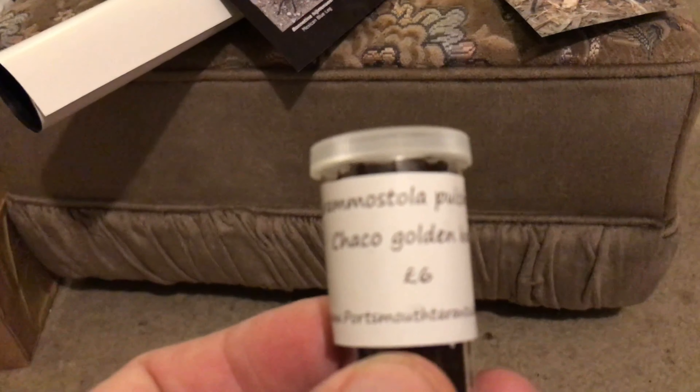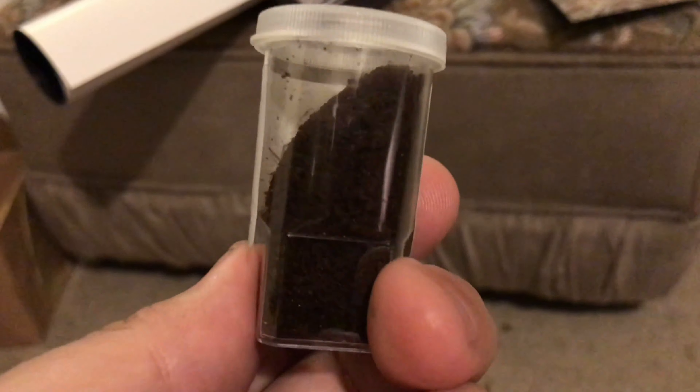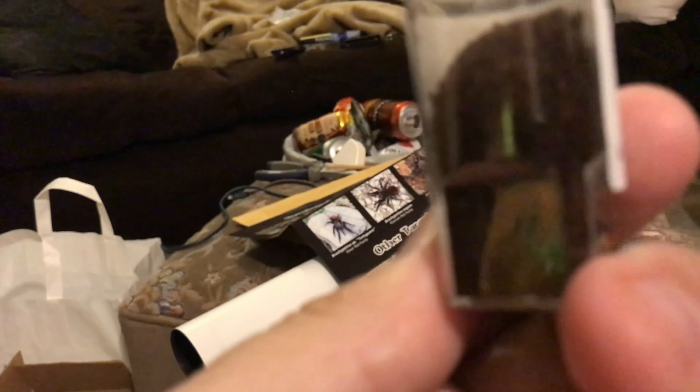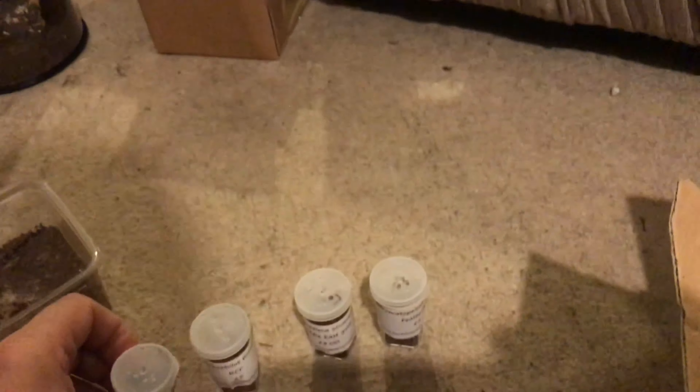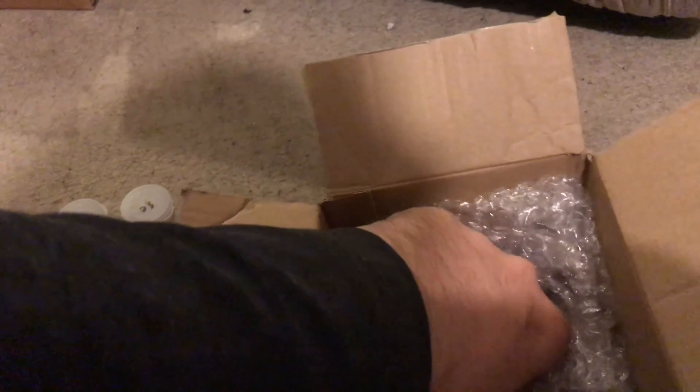I've got another one here and we've got a Grammastola Pulchra, a golden knee. Which again the cage is hiding - it's full of dirt. We'll get better pictures when we re-house them. It's not bad - £24 off of spiders in a £10 mystery box, and there's still more to come.